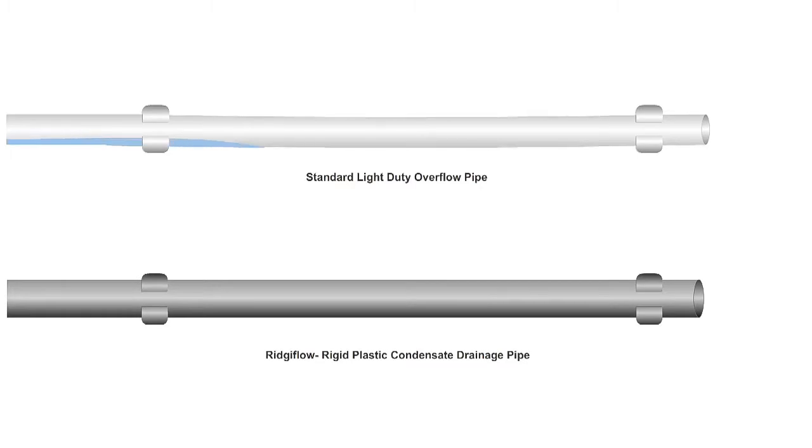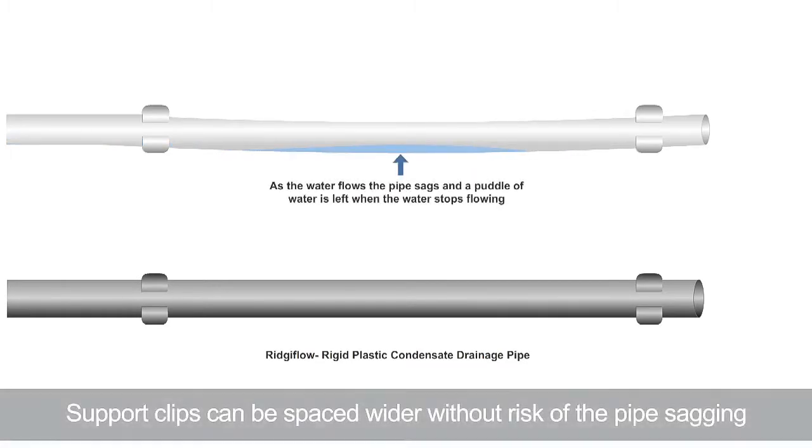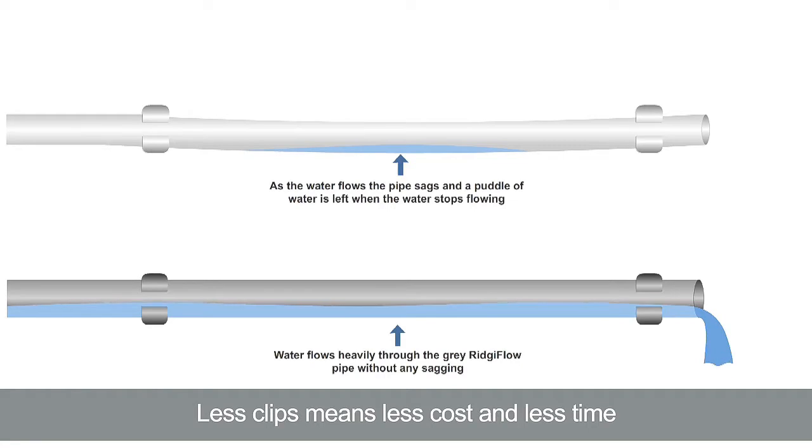Standard PVC overflow pipe sags unless it's supported at very close intervals, and it gets worse with the weight of ponding water. This creates stagnant water smells and, externally, can lead to freezing.